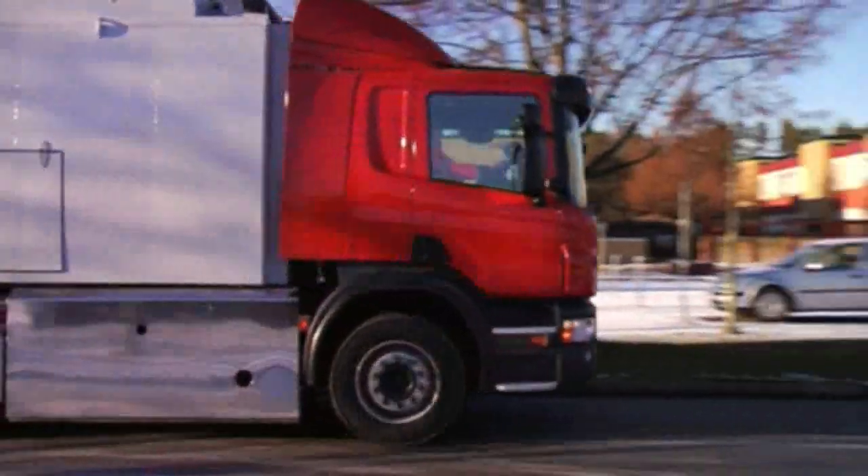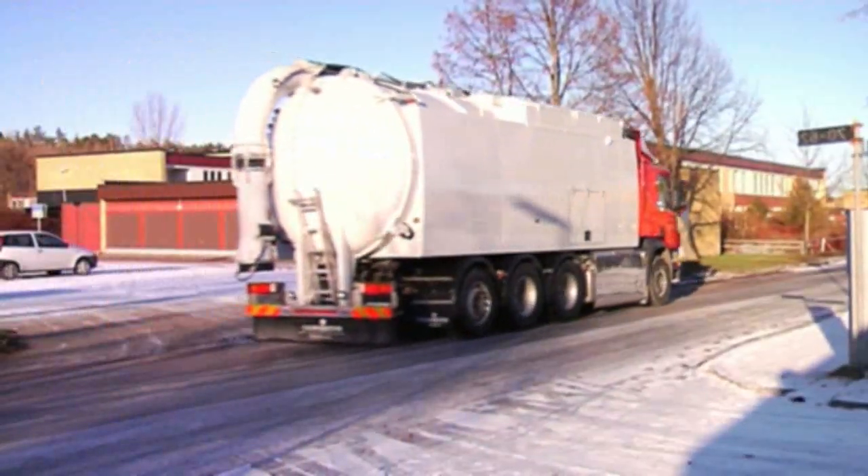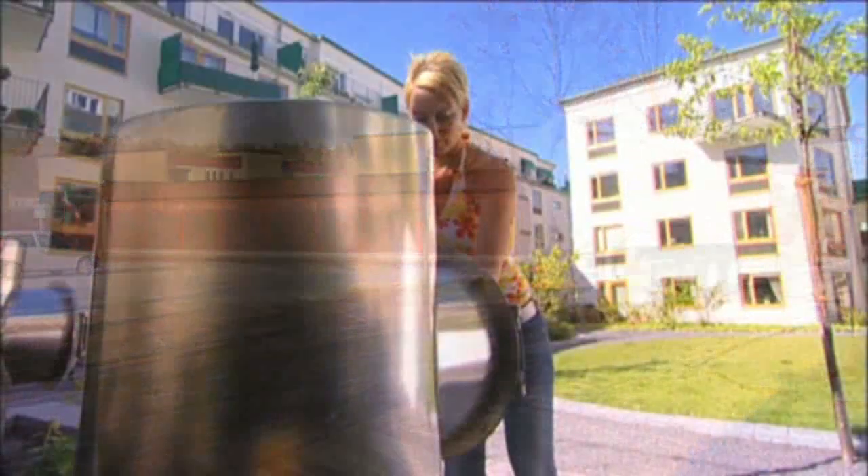NVAC's third generation mobile vacuum suction system is a valuable contribution to a more sustainable system of waste collection and to better living and working environments.